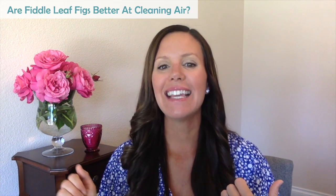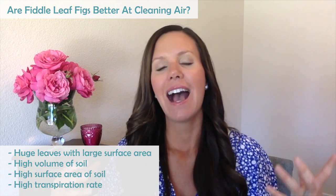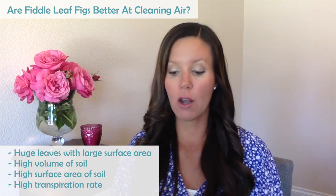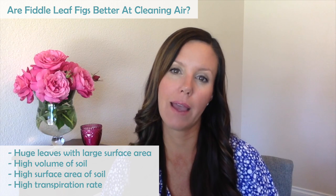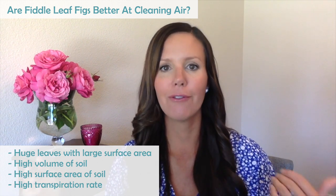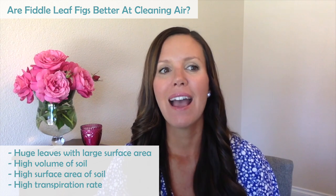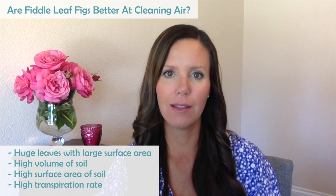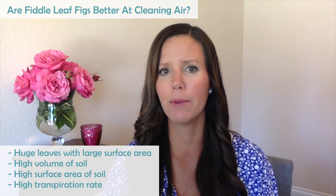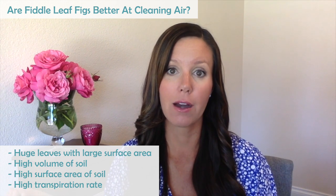The reason I think a fiddle leaf fig may be the best air-cleaning plant in the world is that it has the highest leaf surface area with its huge leaves, a large soil volume especially for big trees, a high soil surface area since a single-trunk tree leaves all soil exposed, and one of the highest transpiration rates of any plant. Unfortunately, I've tried to contact B.C. Wolverton to study fiddle leaf figs, but he's 88 years old and the NASA lab is shut down. Since fiddle leaf figs weren't popular when he did the studies, they were never studied — but I do think a fiddle leaf fig is probably in the top 10 for sure.